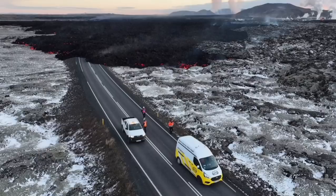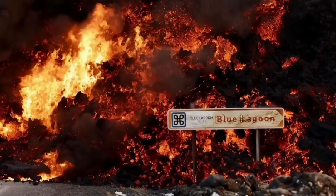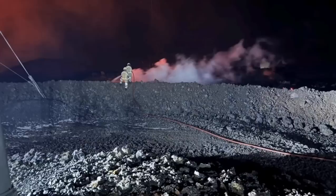In this next view, you can see it covering the road. These are all from MBL and other Icelandic authorities who monitor the situation. This is the moment it hit one of the buildings in the nearby car park at the Blue Lagoon, the world-famous spa.